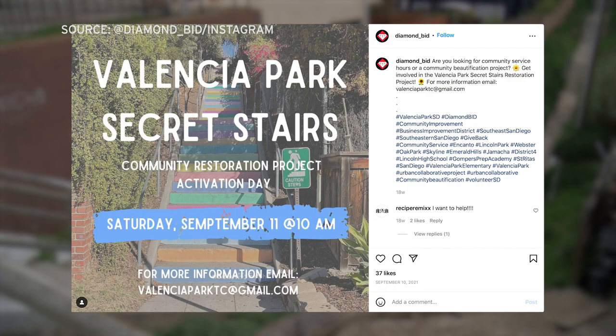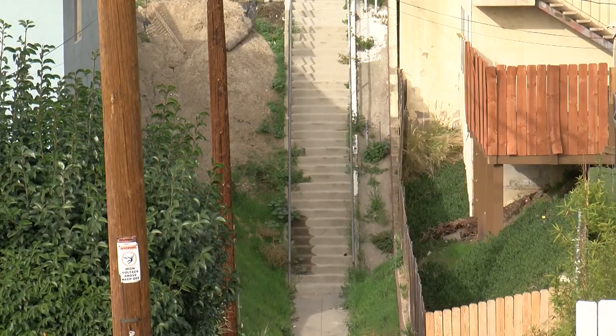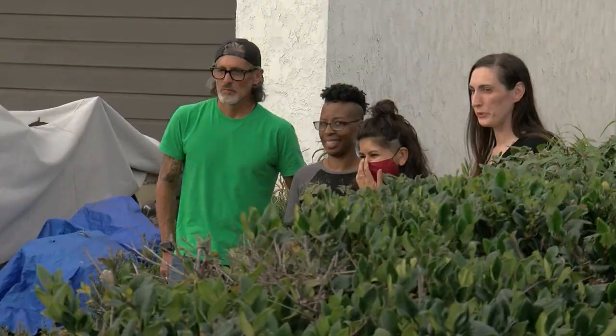Now, thanks in part to a $15,000 donation from Blue Shield, the stairs are getting a makeover. The effort is spearheaded by Pollard's organization, the Urban Collaboration Project. Lights are going to be put in, and four local artists are beautifying the secret stairs with a mural of flowers.